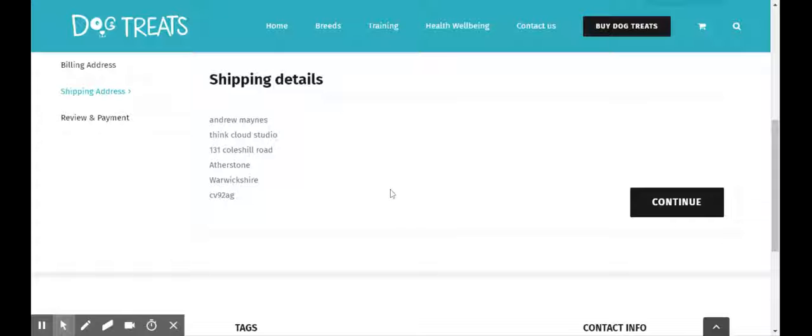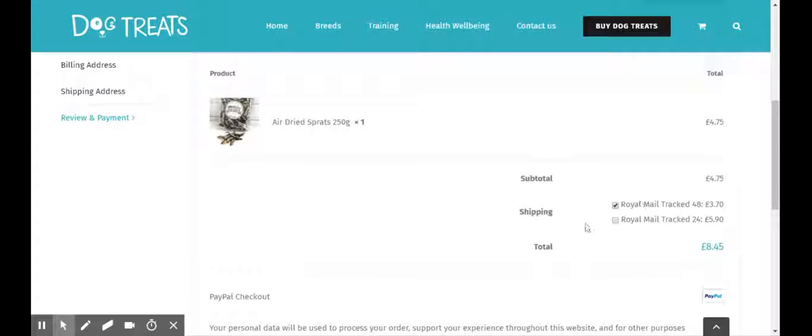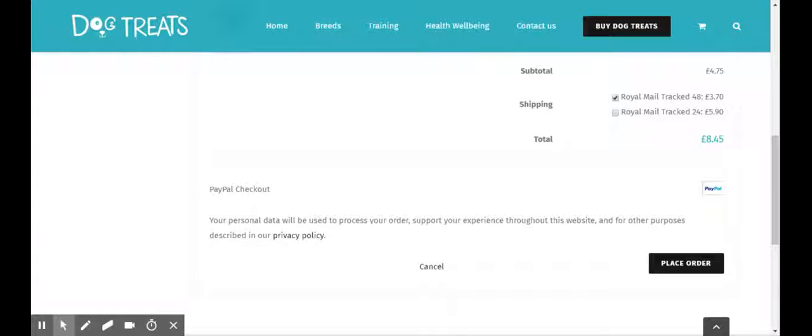There are my address details that I haven't had to input because they've been brought in from my PayPal account. I'll click continue and I'm on the final page now where I just check everything and place the order. I'm not going to place the order on this occasion.